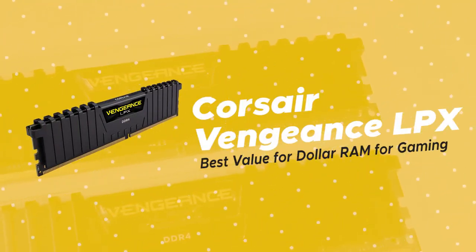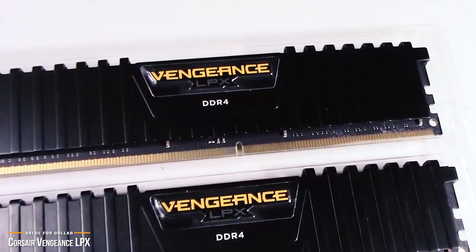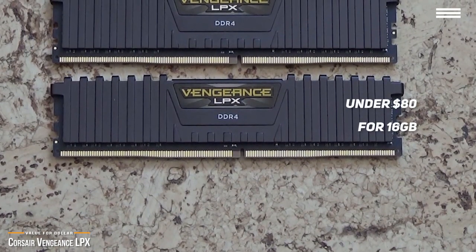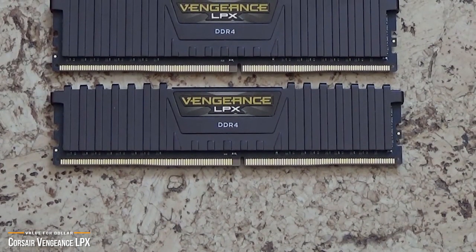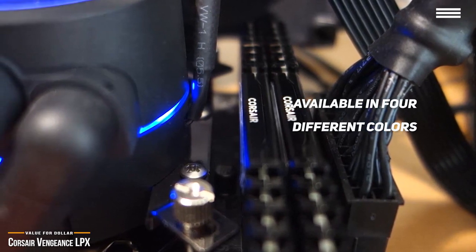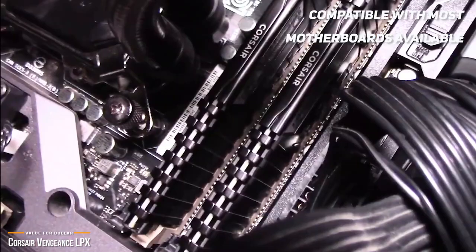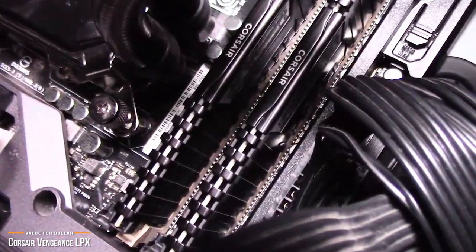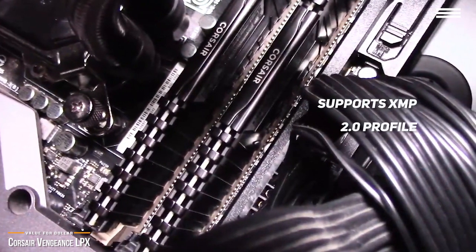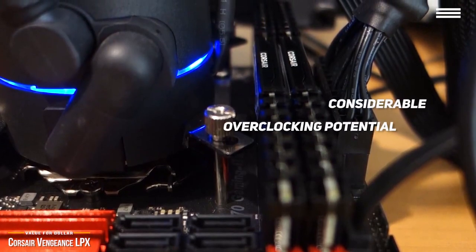Next, we'll take a look at the Corsair Vengeance LPX, our choice for best value for dollar RAM for gaming. If you're looking for low profile RAM that gives you great value for the dollar and works right out of the box, check out Corsair's Vengeance LPX. For under $80 you'll get 16GB of no-fuss RAM that will work with most motherboards. While the Vengeance LPX doesn't have any LEDs or RGB lighting, it does have an aluminum heat spreader available in four different colors: black, red, white, and blue. It scores high on compatibility and has been tested with nearly every motherboard on the market, whether Intel or AMD-based. The low profile heat spreader offers maximum compatibility to most gaming rigs, including many ATX systems. It also supports XMP 2.0, so you can take advantage of its fastest stable speeds through your BIOS without manually overclocking the memory.